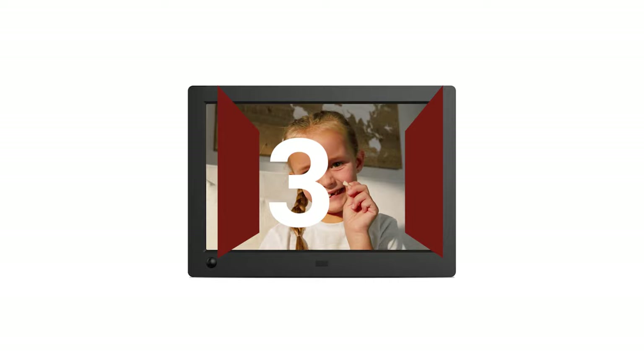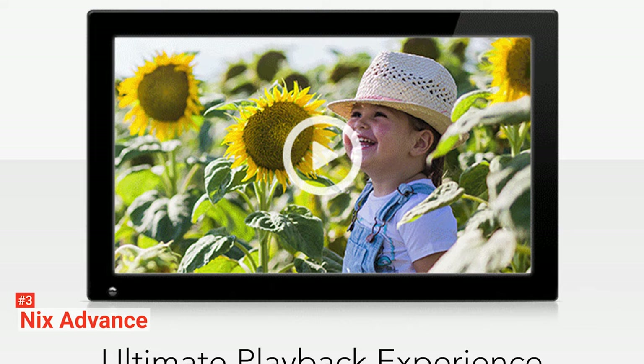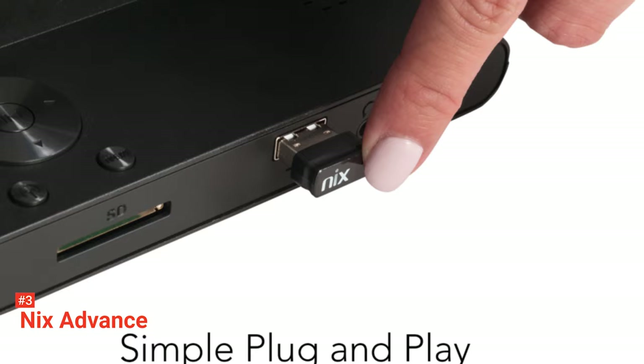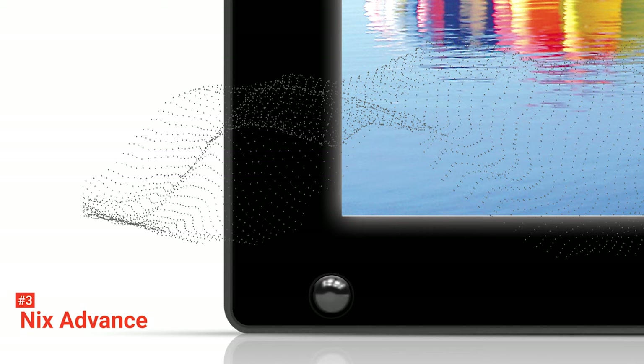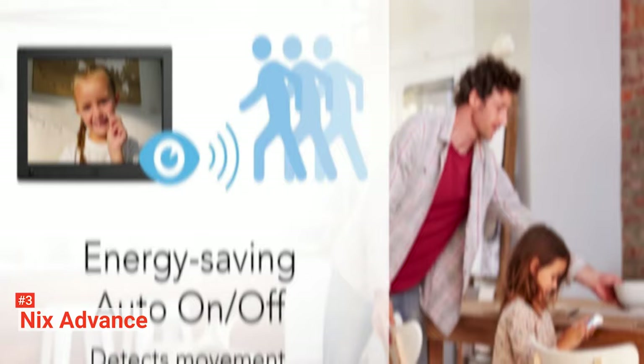The third product on our list is the NYX Advance. The NYX is compact, which is perfect for your desks and end tables. It comes with a superior non-Wi-Fi frame that provides crisp and vivid photos and videos. It has a 1024 x 768 high-resolution IPS LED backlit display with a 4 to 3 aspect ratio. You'll notice how natural the skin tones look right away. Moreover, it shows deep blacks for black and white shots, giving you the ultimate playback experience. You can choose from its different slideshow transitions and play them according to date or file name.